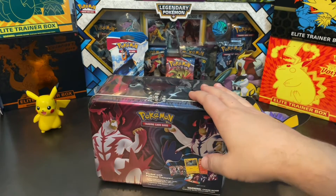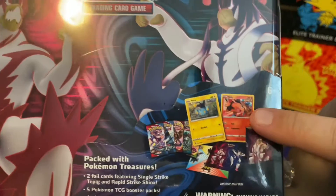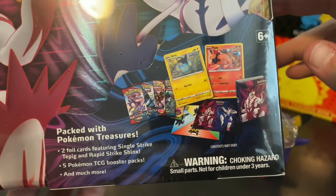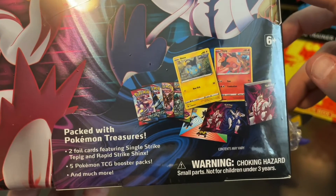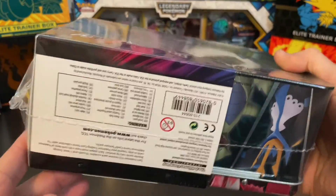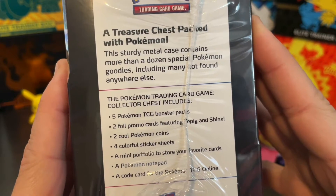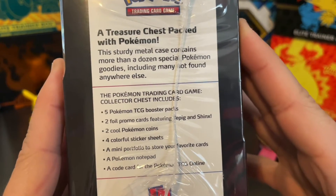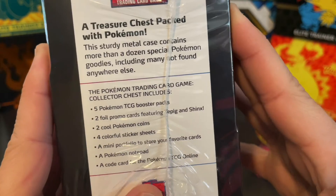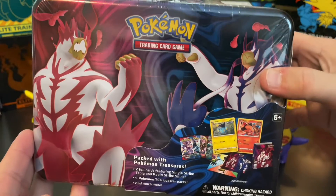I have not seen anyone open one of these yet, so I don't know exactly what's going to come inside. It's got a little binder, some stickers, two foil cards featuring Single Strike Tepig and Rapid Strike Scinks — those are our two exclusive cards. Five booster packs, two foil promo cards, two cool Pokemon coins, four colorful sticker sheets, a mini portfolio, notepad, and a code card for the TCG. This is the Spring 2021 treasure chest.